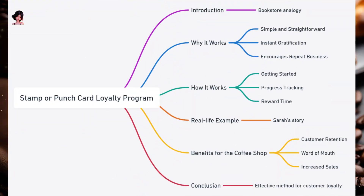The Stamp or Punch Card Loyalty Program. Imagine going to your favorite bookstore, and every time you buy a book, they give you a stamp on a card. After you've collected 10 stamps, they gift you a free book. This concept is precisely what the Stamp or Punch Card Loyalty Program is all about, but in the context of a coffee shop.